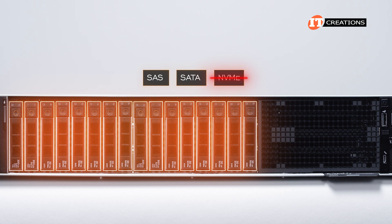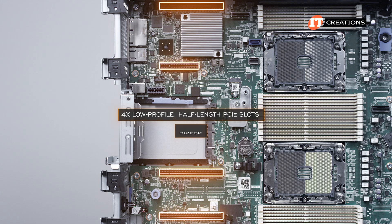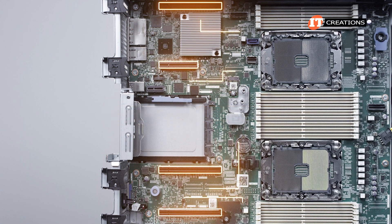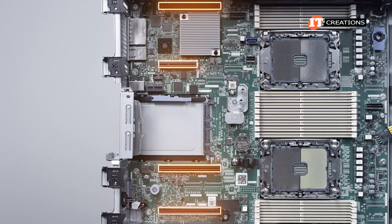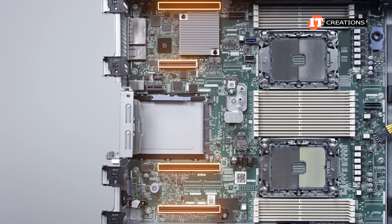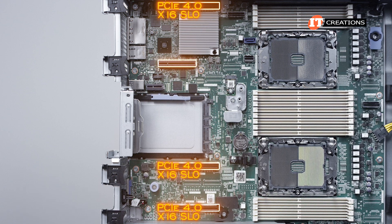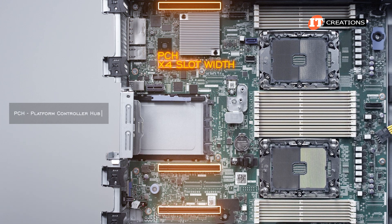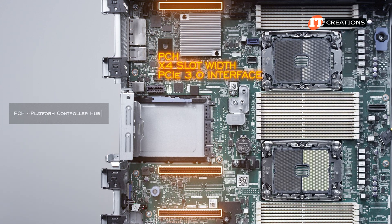The system features four low-profile half-length PCI slots for expansion — no risers. Instead, the expansion cards plug directly onto the motherboard, another cost-saving feature. Slots 1, 5, and 6 are PCI 4.0 and have a x16 slot width. Slot 2 is running off the PCH and has a x4 slot width and a PCI 3.0 interface.